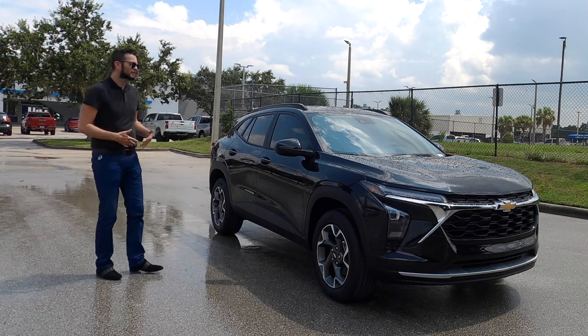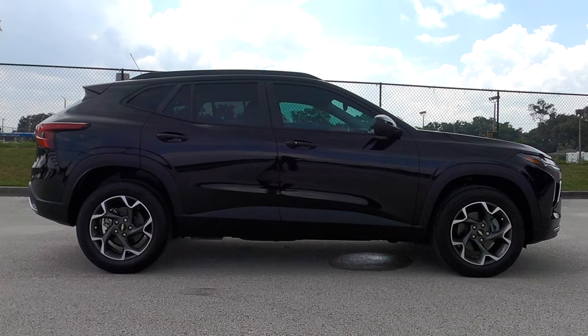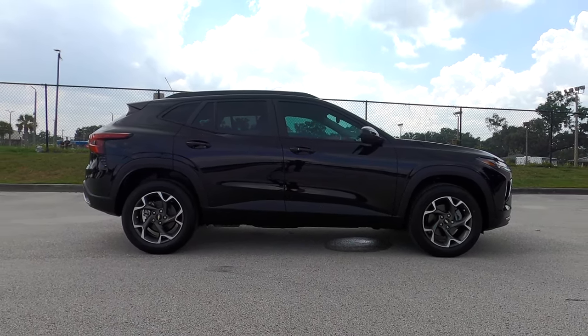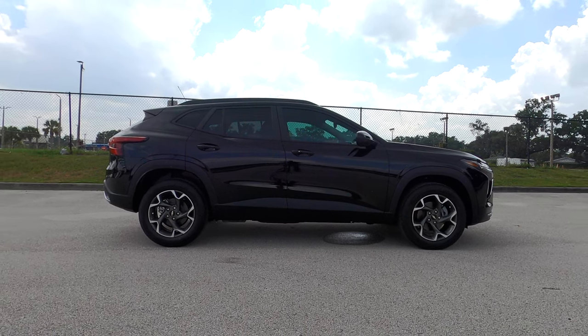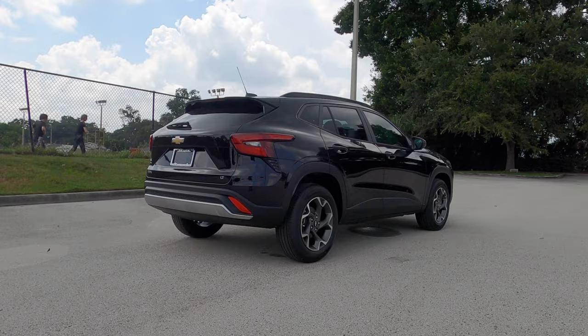The Trax has the most safety features of any Chevy. It includes automatic emergency braking, forward collision alert, front pedestrian braking, forward distance indicator, lane keep assist with lane departure warning, and IntelliBeam high beam.